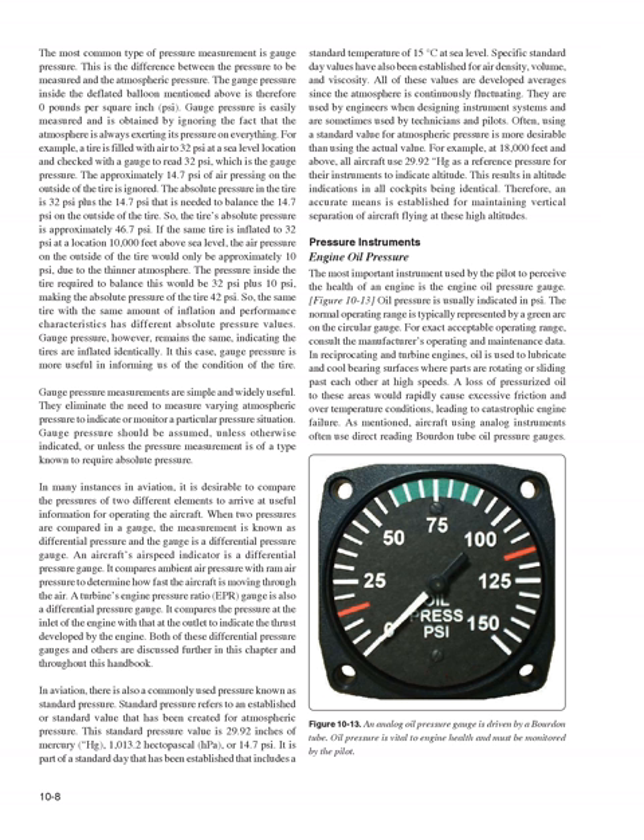In aviation there is also a commonly used pressure known as standard pressure, referring to an established standard value for atmospheric pressure: 29.92 inches of mercury (Hg), 1013.2 hectopascals (hPa), or 14.7 pounds per square inch. It is part of a standard day that includes a standard temperature of 15 degrees Celsius at sea level. These values are averages since the atmosphere continuously fluctuates. At 18,000 feet and above, all aircraft use 29.92 Hg as a reference pressure so altitude indications in all cockpits are identical, providing an accurate means for maintaining vertical separation.